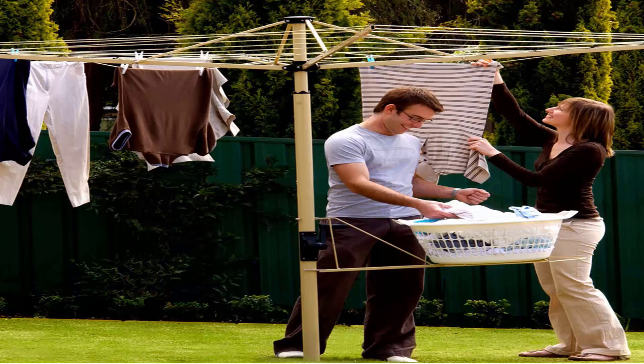This one here is pictured using a basket holder, which is a nice feature you can get from Austral as well, and it does save your back on days of pegging out the washing.